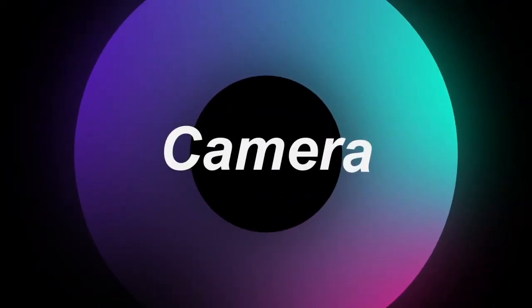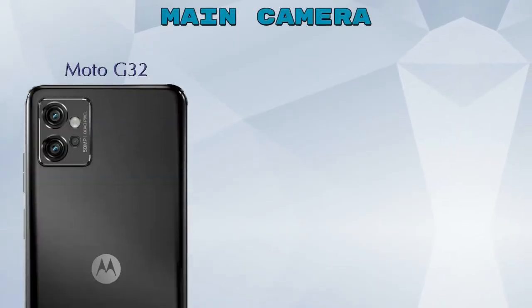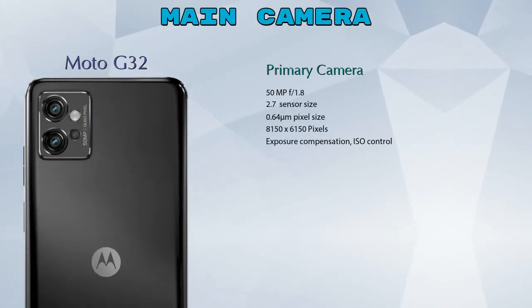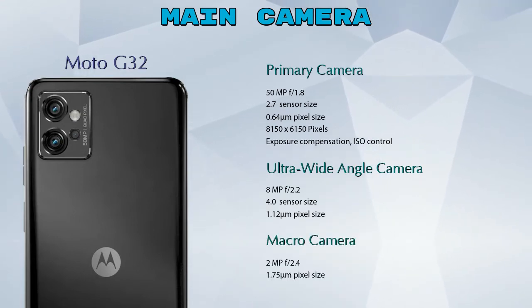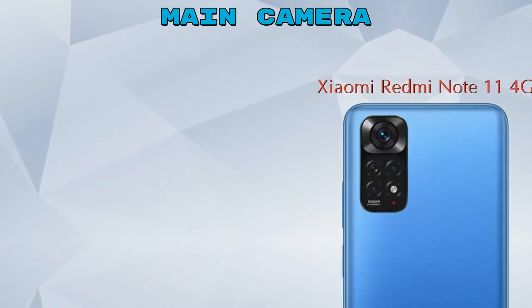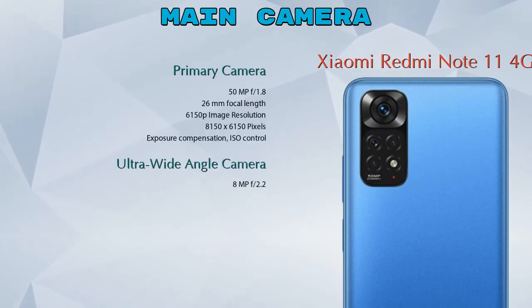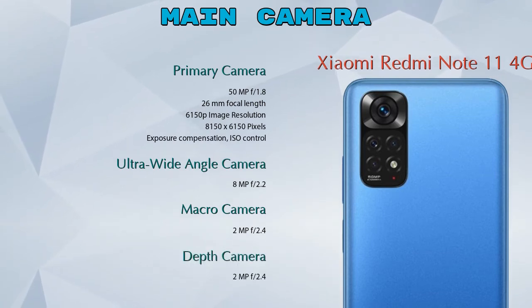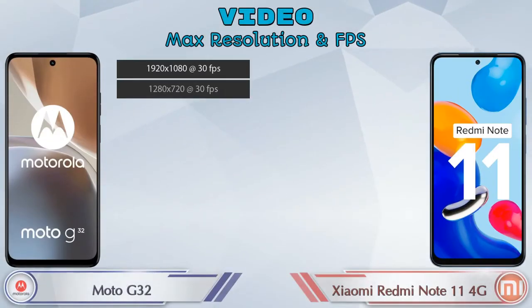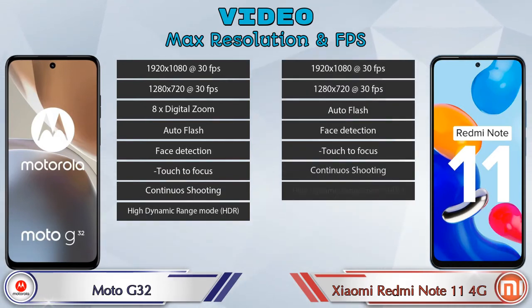Let's see the detail about our favorite feature — camera. For the rear camera, the G32 has three cameras: a primary camera, an ultra-wide angle camera, and a macro camera. The Redmi Note 11 4G has four cameras: a primary camera, an ultra-wide angle camera, a macro camera, and a depth camera. For video, the G32 has 8 and the Redmi Note 11 4G has 7 different types of features available.